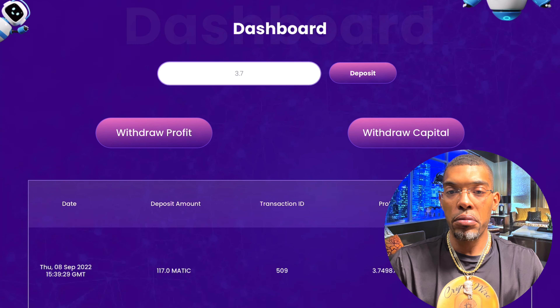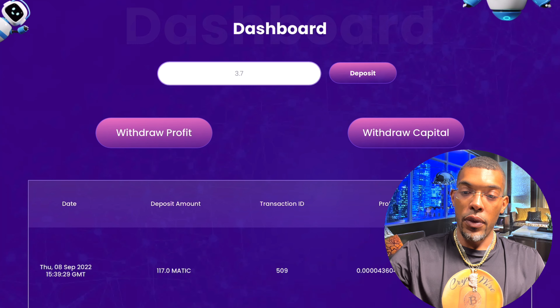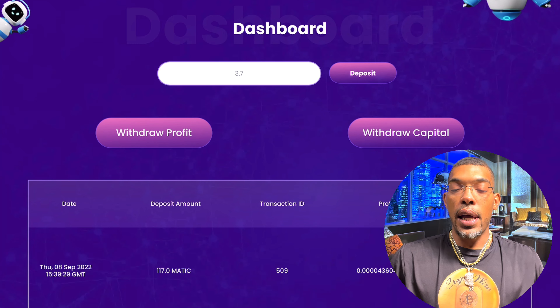You see the smart contract call come up — we're going to go ahead and click Confirm. It usually doesn't take that long. There it is. That is how you would withdraw your profits.